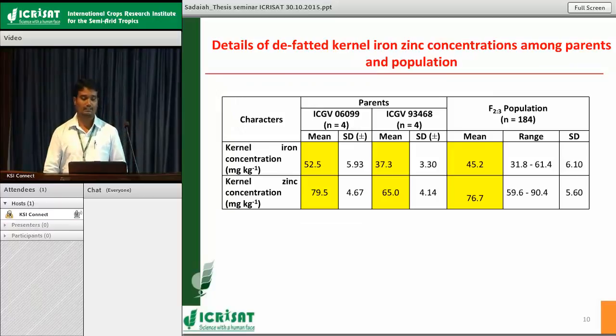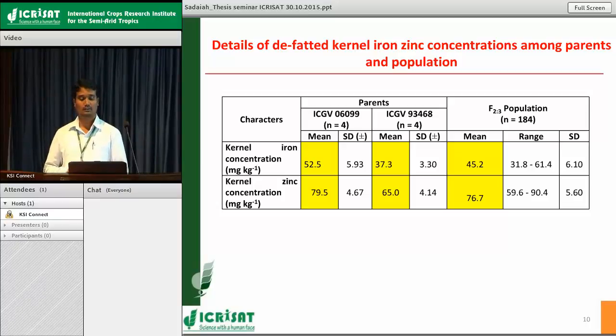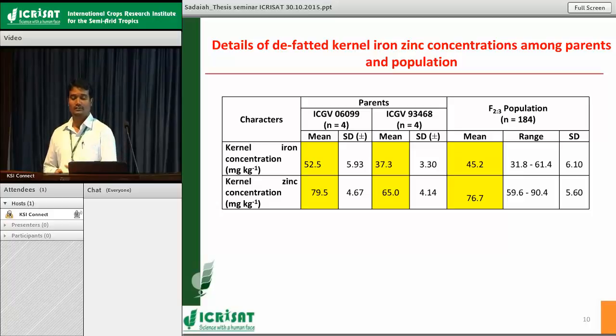These are the details regarding iron and zinc status in the parental lines and the population. For defatted iron and zinc — after elimination of the fatty acid component — the higher parent 6099 recorded mean values of 52 mg/kg for iron and 79 mg/kg for zinc, whereas 93468 recorded 37 mg/kg for iron and 65 mg/kg for zinc. The population recorded a mean of 45 and 76, with a range of 31 to 61 for iron and 59 to 90 for zinc. The broad range indicates the presence of significant transgressive segregants performing beyond parental lines on both the lower and higher sides.